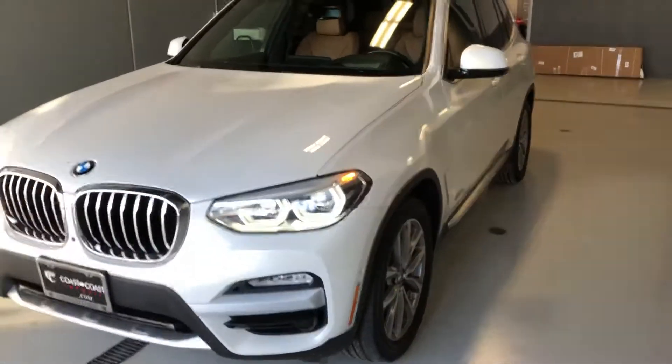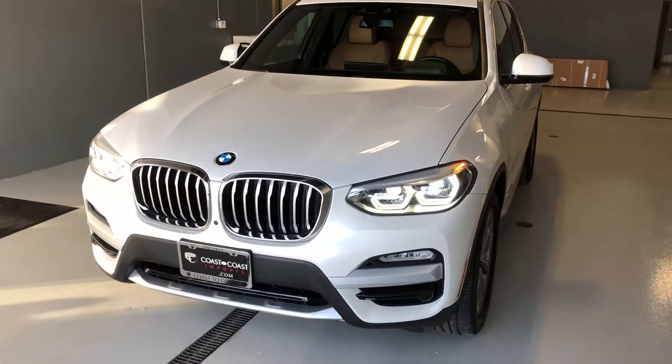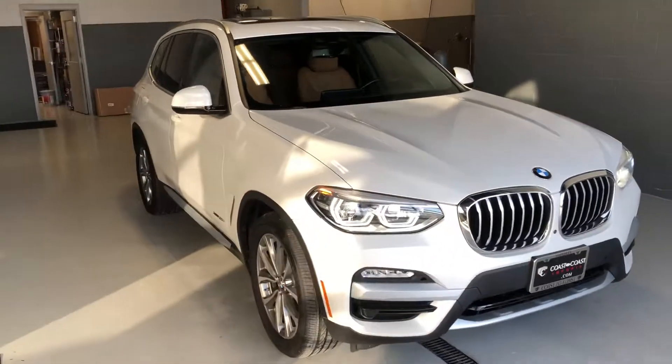If you have any additional questions on this fantastic BMW X3, feel free to contact me at 317-431-9015. Again, this is Ben here at Coast to Coast Imports.